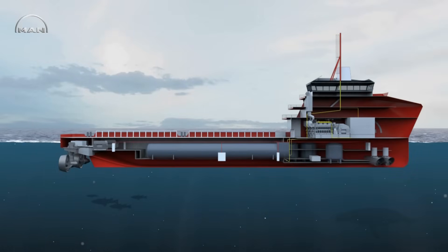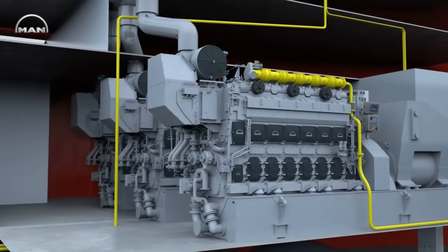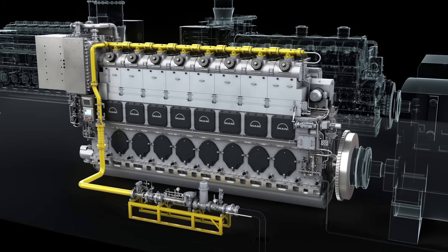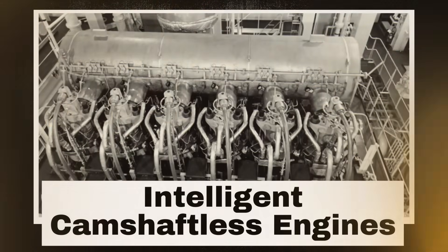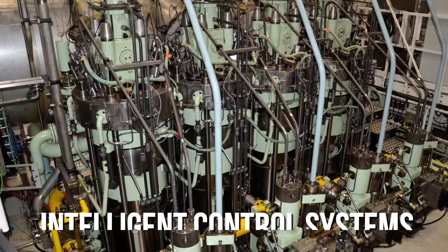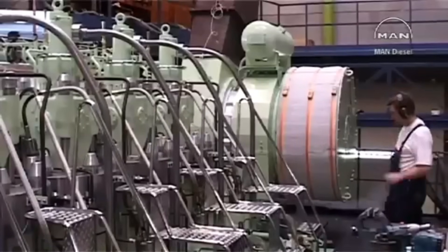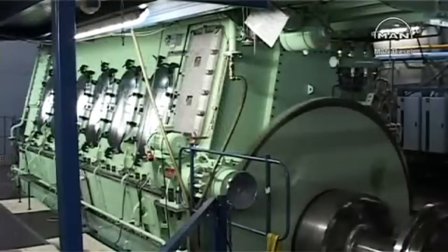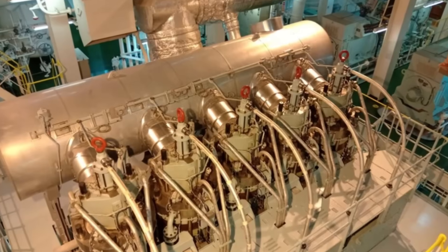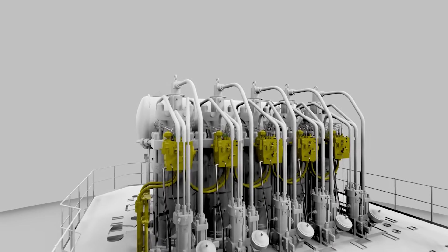Wärtsilä and MAN produce dual-fuel engines that can seamlessly switch between natural gas and marine diesel depending on availability and operating conditions, producing a fraction of the emissions of Detroit's two-strokes while delivering superior fuel efficiency and reliability. The most advanced marine engines now feature camshaftless valve actuation and intelligent control systems that monitor themselves continuously, optimizing performance in real time and predicting maintenance needs — something completely different from Detroit's mechanical philosophy.